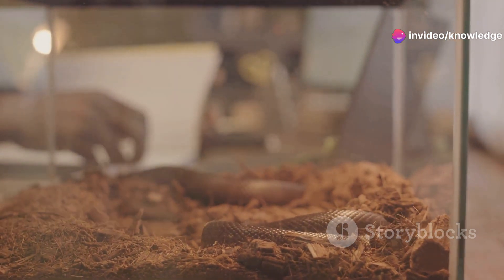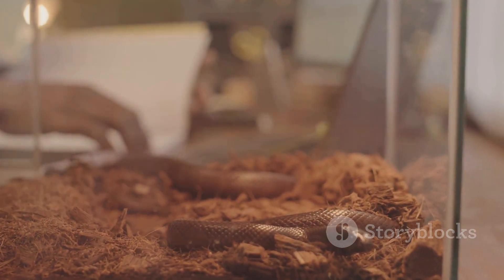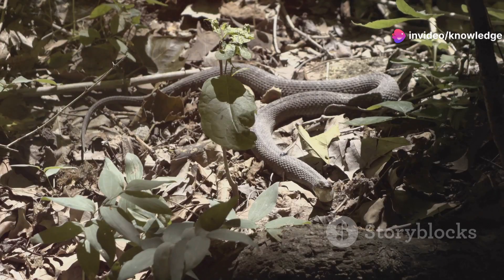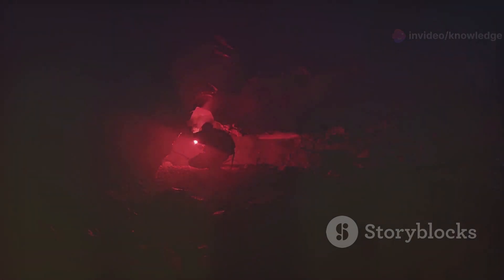The Brahminy blind snake is a testament to the incredible diversity of life that exists right under our feet. Despite its small size, it plays a crucial role in maintaining the health of the soil ecosystem. Often overlooked due to their secretive nature and small size, these creatures play an important role in their ecosystems — they help control the population of ants and termites, contributing to the balance of the underground world.